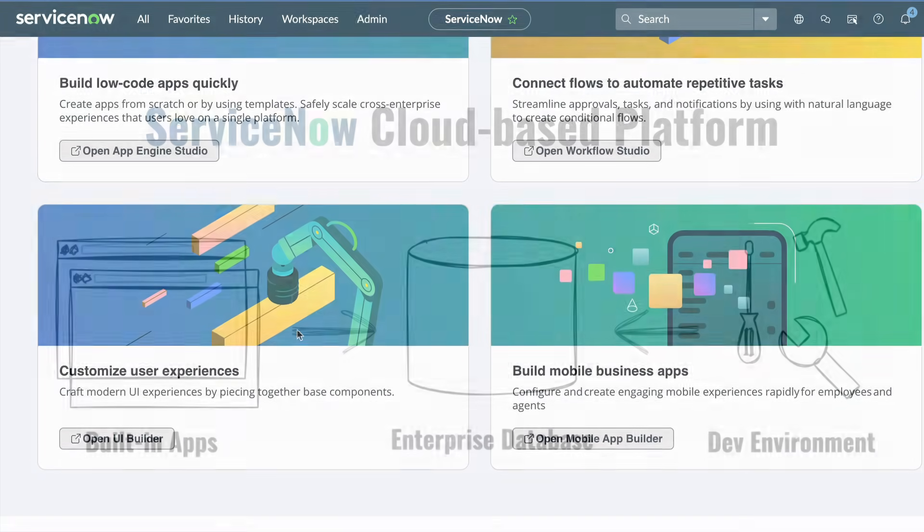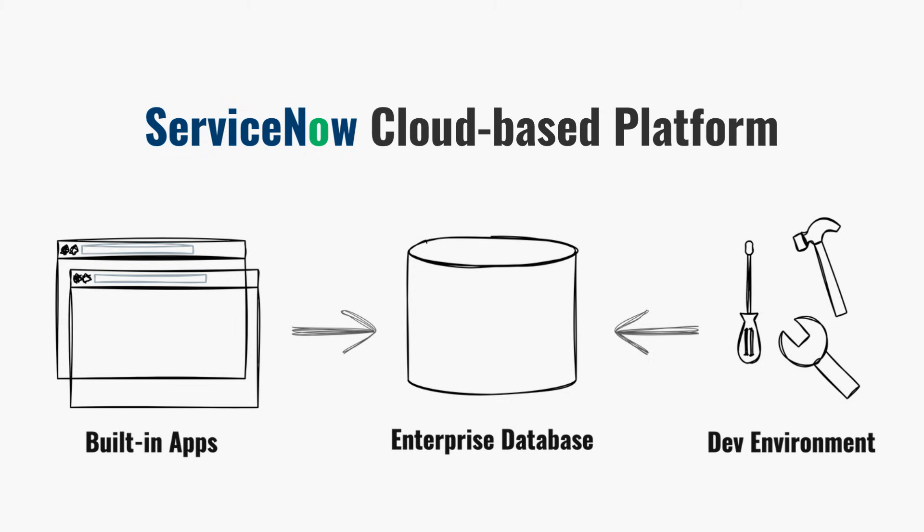So if you step back, the big picture looks like this: ServiceNow gives you one database, a full set of pre-built business apps, and the flexibility to create or automate anything else you need, all working together in the cloud. You don't have to go into that level of detail in every interview — in fact, I wouldn't recommend it. But having that mental picture will help your answer sound confident, natural, and grounded.